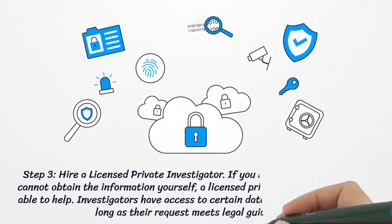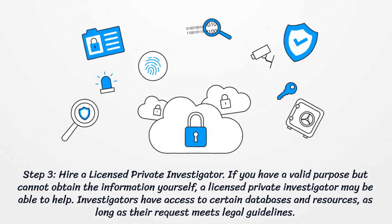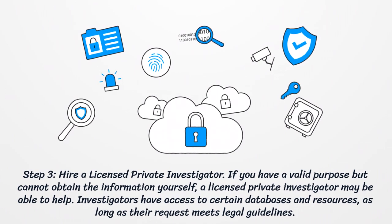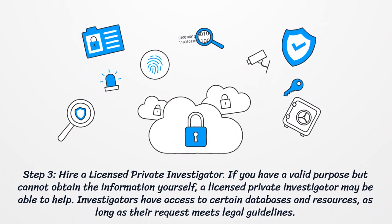Step 3: Hire a licensed private investigator. If you have a valid purpose but cannot obtain the information yourself, a licensed private investigator may be able to help. Investigators have access to certain databases and resources, as long as their request meets legal guidelines.